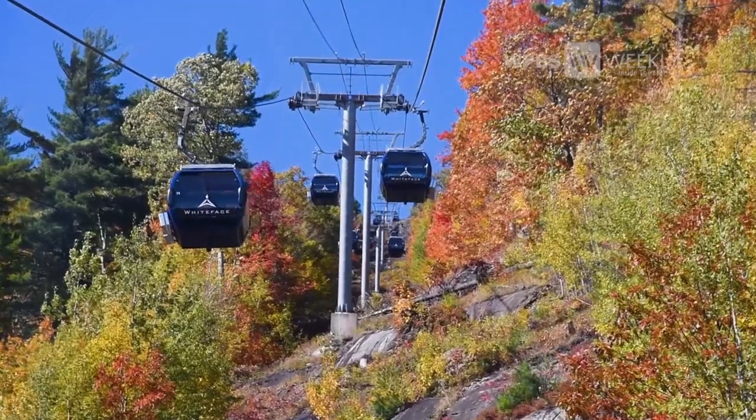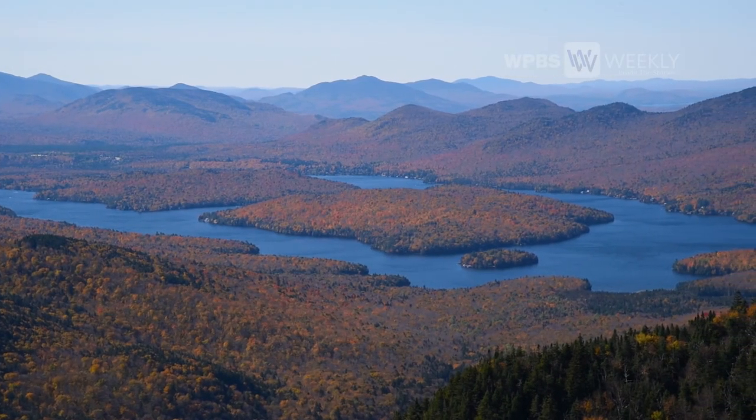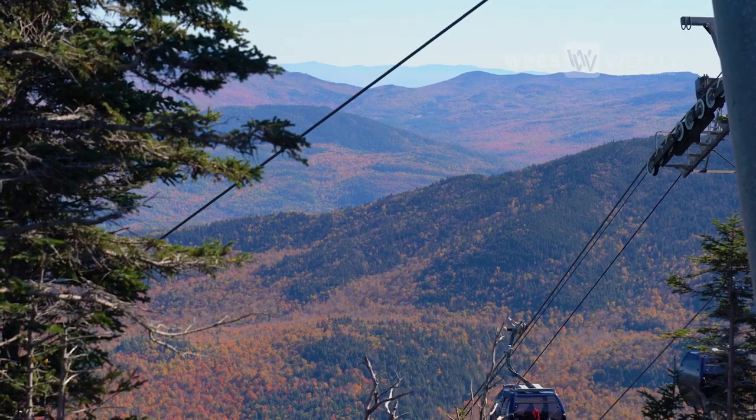When you get to the top of the Cloud Splitter Gondola, you can see Lake Placid Lake, the high peaks, the ski jumps, the bobsled track, the top of the mountain. The gondola actually goes to our side peak of Little Whiteface, which is a little lower than the summit of the mountain, so you have beautiful views both up and down.